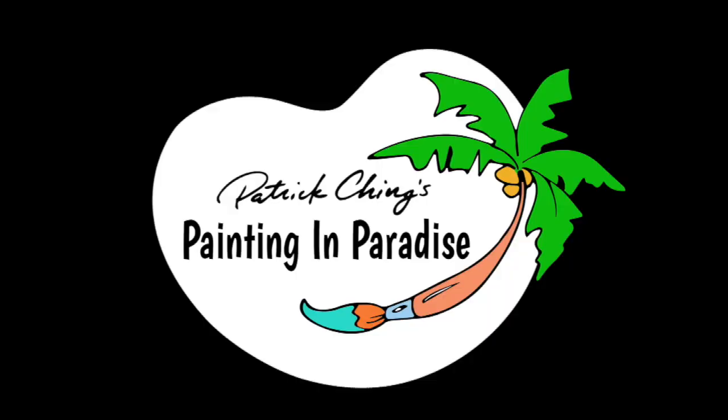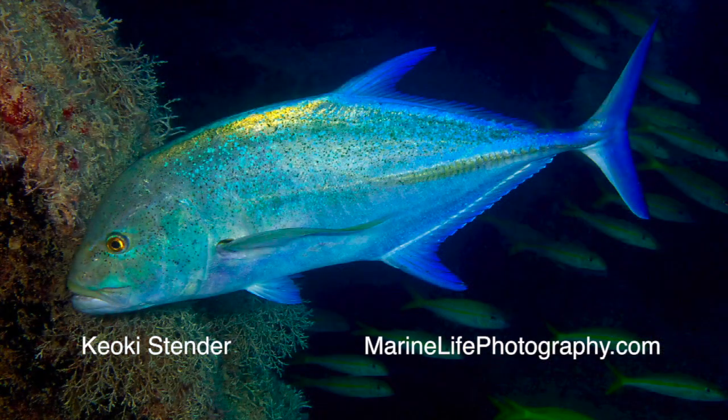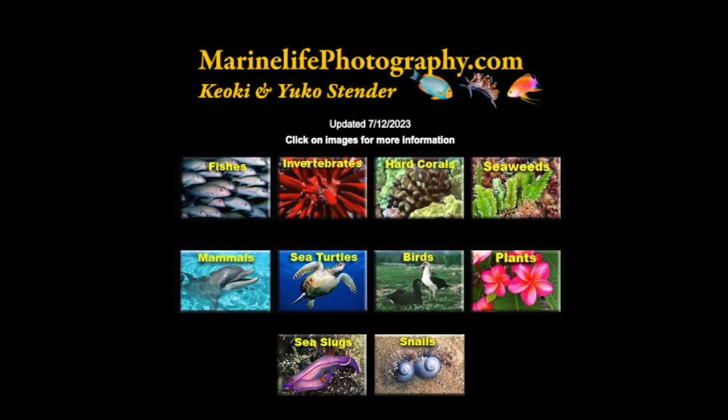When we return, we'll meet marine biologist Keoki Stender. When I have questions about the creatures of the seashore, I ask my friend Keoki Stender. Keoki has spent a lifetime in the ocean, and much of it photographing sea creatures, including fishes and invertebrates of Hawaii and the world.